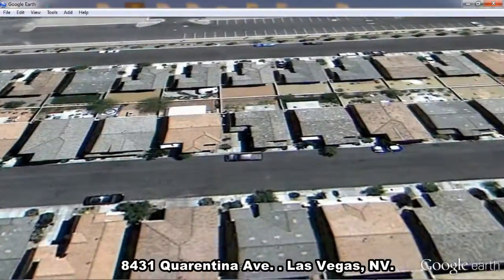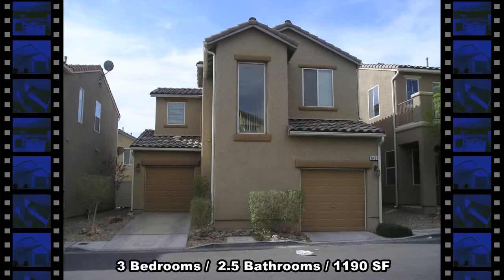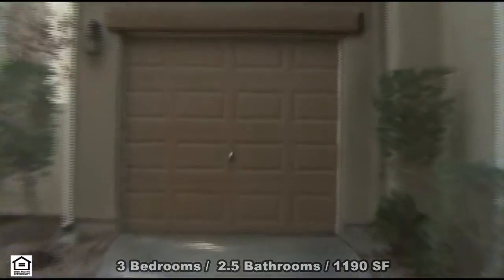A fabulous home on 8431 Quarantina Avenue in Las Vegas, Nevada. This home features 3 bedrooms, 2.5 bathrooms, 1,190 sq. ft. of living space, and 2 one-car garages.